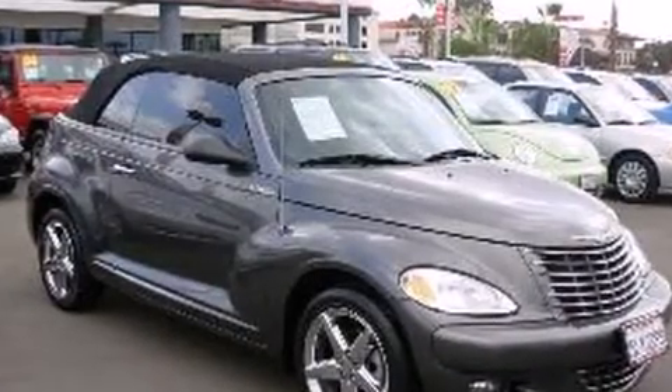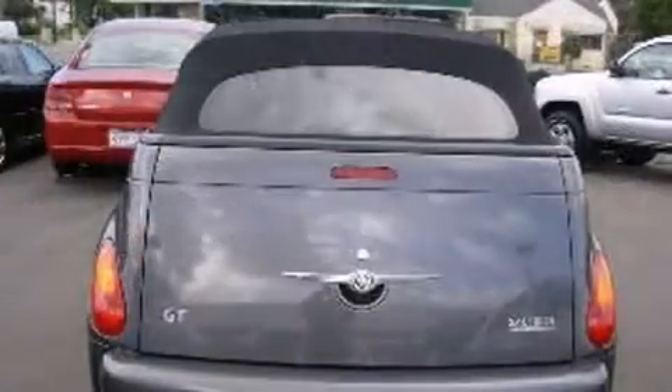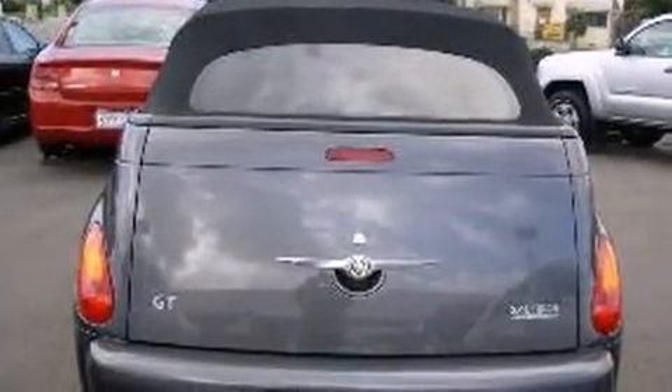Chrysler made sure to keep road handling and sportiness at the top of its priority list. Under the hood, you'll find a four-cylinder engine with more than 200 horsepower, providing a smooth and predictable driving experience.